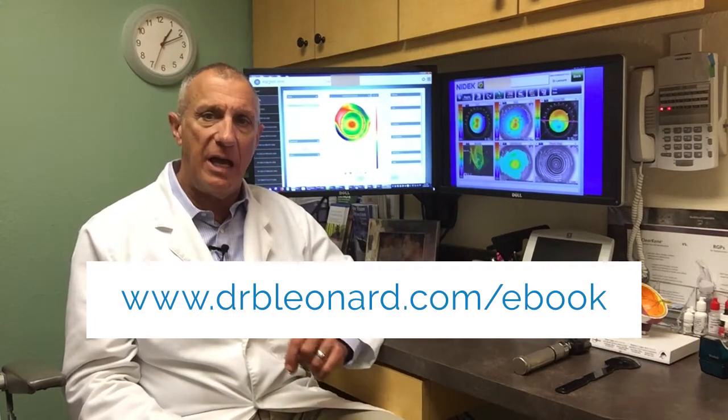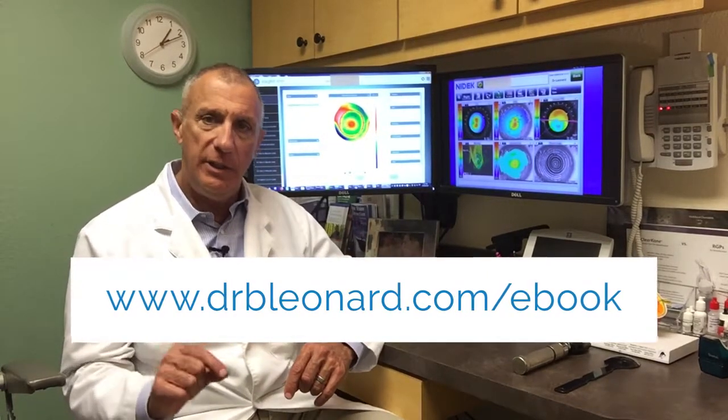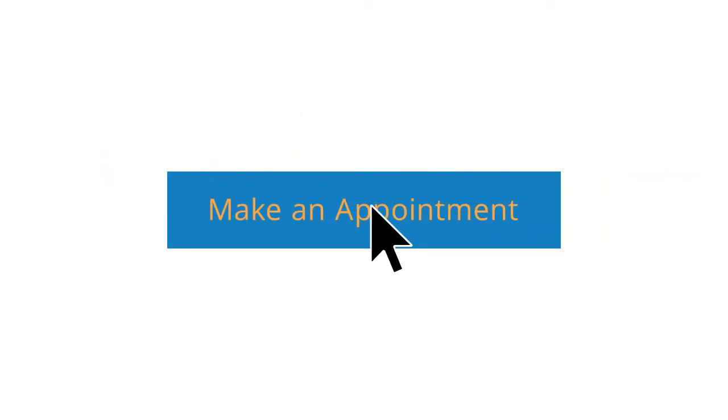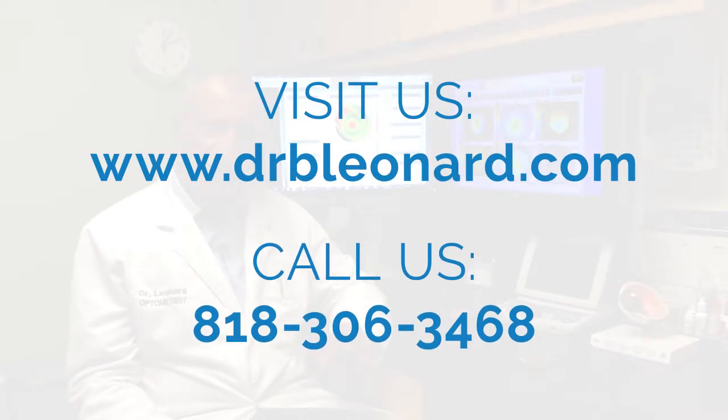If you'd like to learn more about how you can finally start seeing clearly with keratoconus, I've written a special ebook all about treating this disease. You can get it by clicking the link below or by going to my website at www.drbleonard.com/ebook — and it's free for the asking. Or if you'd like to discuss your case or come see me, visit www.drbleonard.com, click the appointment link at the top left of the site, or call me at 818-306-3468.